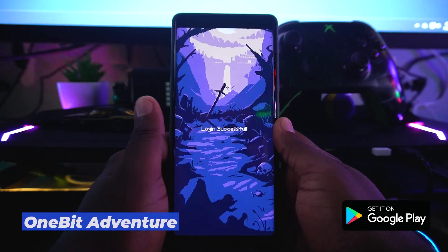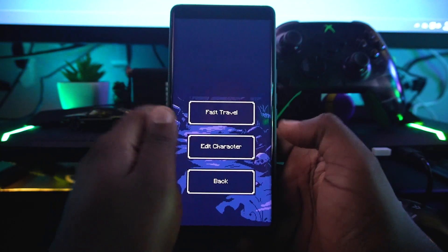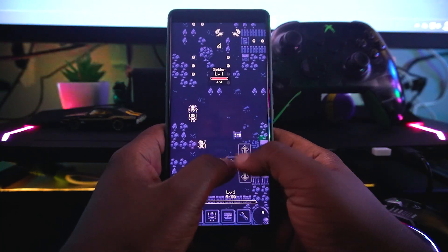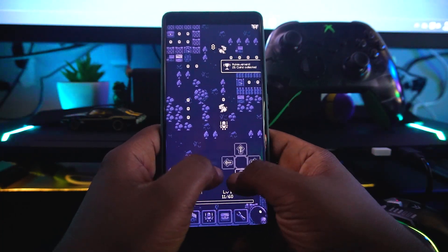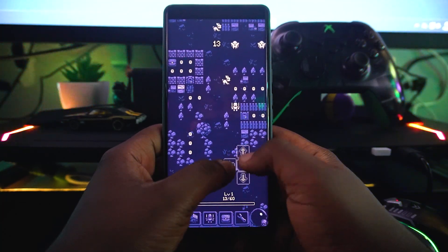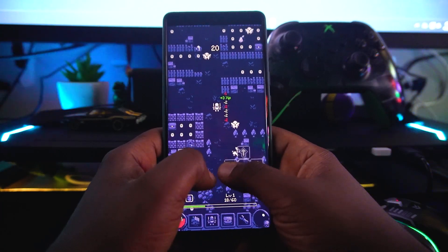Our sixth application is a game called One Beat Adventure. It's a great retro pixel-style game that gives you that classic game-boy vibe. You can select your character and start your adventure — it's easy to play, you move through enemies and tap to defeat them. You need to watch your health bar carefully because enemies can drain it. You can also collect coins, and it's a great game for passing time.